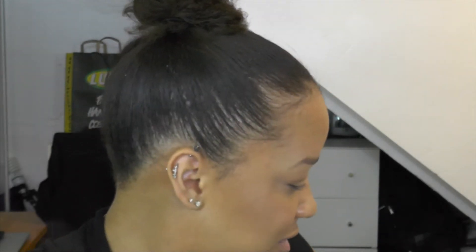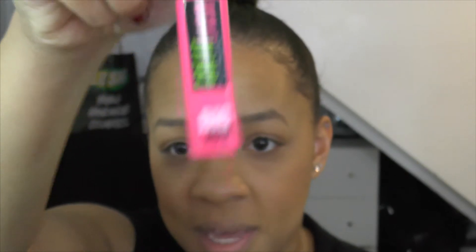My boyfriend doesn't really understand the concept of blush. Every time I'm doing my makeup he says don't use blush, and I'm like I have to — or else the whole point of me sitting here for an hour doing my makeup is pointless. I'm going in with my mascara. This is Great Lash — holy grail, old faithful. This is the big fat brush version, and I'm going to use that for my top lashes and then decide afterwards if I want to go in with my bottom lash mascara.